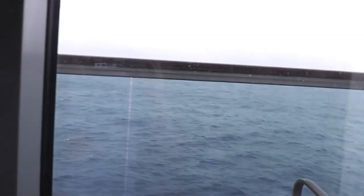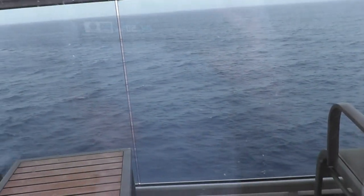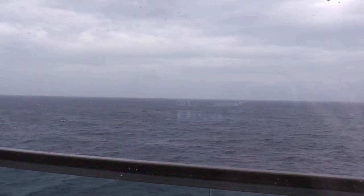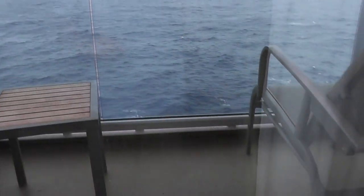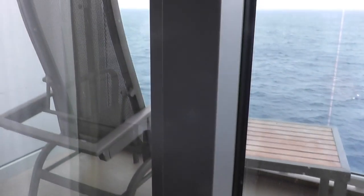And look out there — there is the Atlantic Ocean. It is a fantastic view, but after a while it does become very samey. Back to the plug sockets after admiring my balcony and the ocean view.